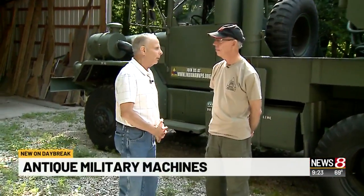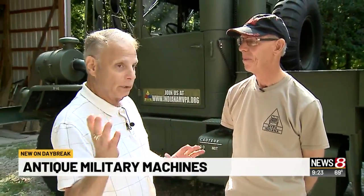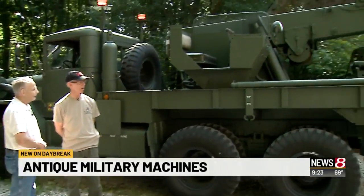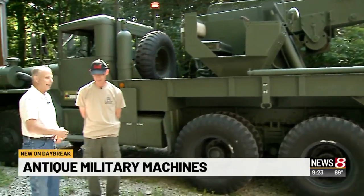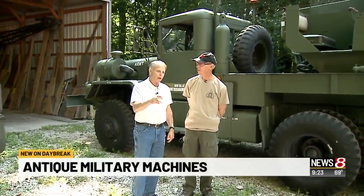Jim Carter here in Zionsville. We're about to take a ride — actually, we've already taken the ride. For those who have just joined us, what is this? This is an M816 5-ton medium wrecker. It doesn't sound like something you can take out on a rural road in Zionsville, but we're going to do it. Here we are taking a ride — we'll talk about it as we go.